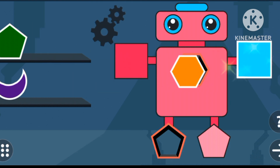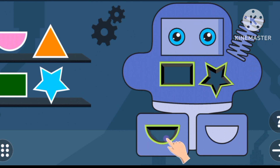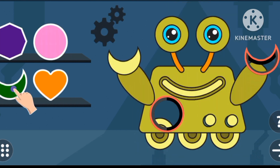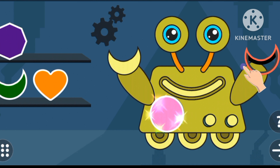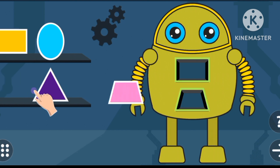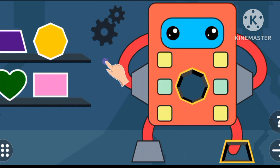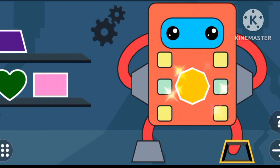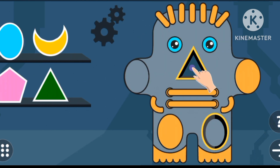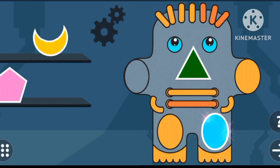Square. Hexagon. Pentagon. Star. Semicircle. Rectangle. Circle. Crescent. Trapezoid. Rectangle. Heptagon. Three piece. Triangle. Over. Great job. Bye-bye.